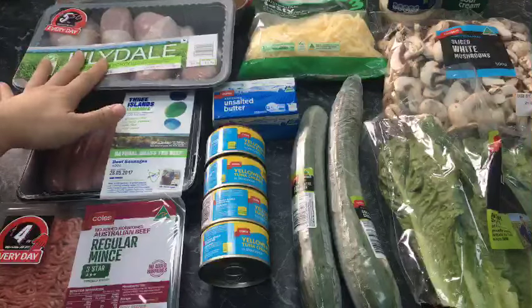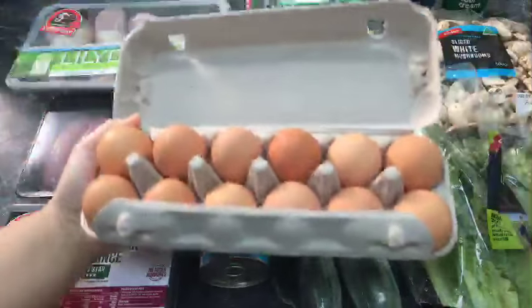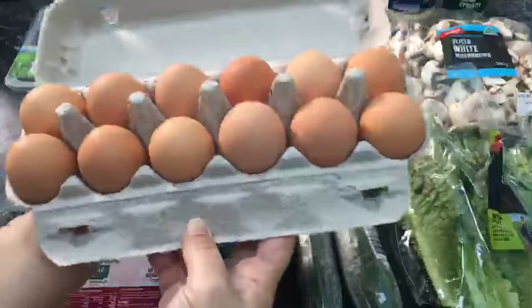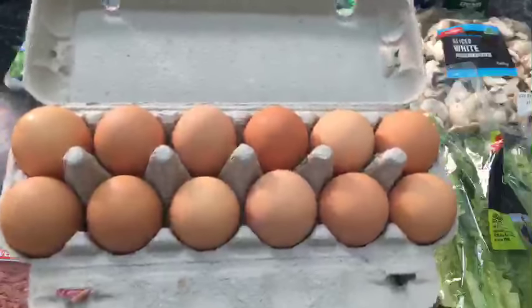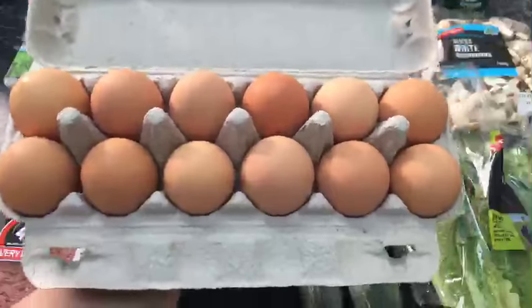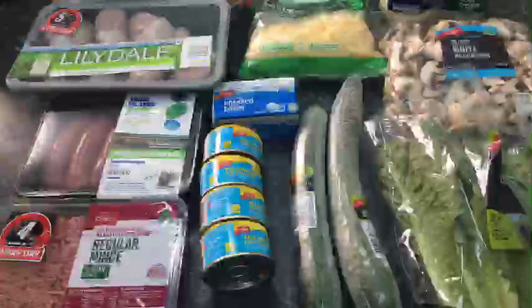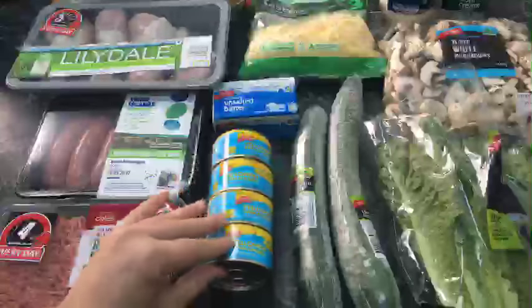Moving on to eggs — I have eggs every single day for breakfast, one way or another. It's early morning here in Melbourne and I haven't had breakfast yet — I wanted to get the filming done first. You can have fried eggs, scrambled eggs — if you check my full day of eating videos I've got loads of breakfast ideas. Eggs are budget-friendly and make an awesome breakfast.